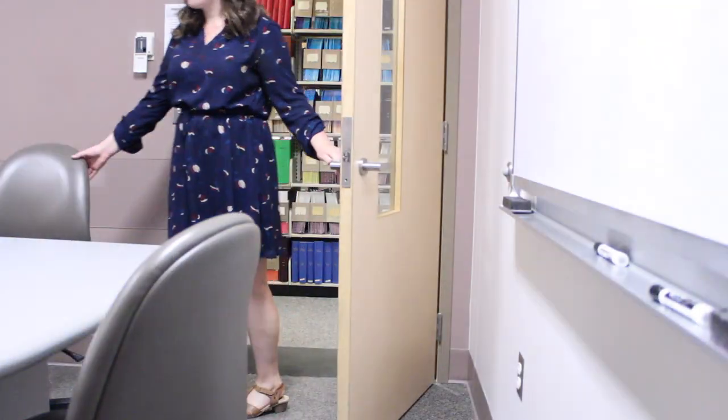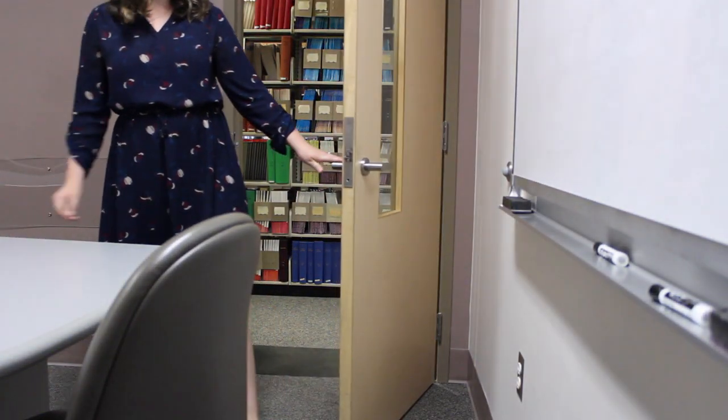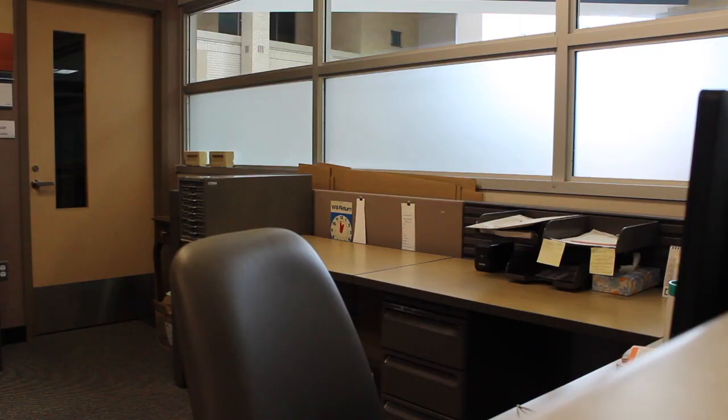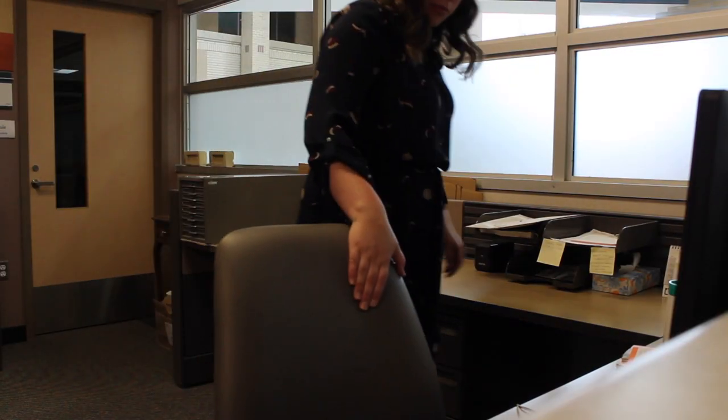And then I'm also going into the conference room. This is the area of the library that gets the most action — the little conference area where people can have group meetings — so just making sure that area is okay, and then I can finally go back to my desk and get started on my own work for the day.